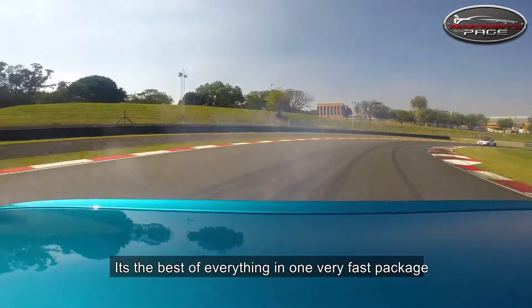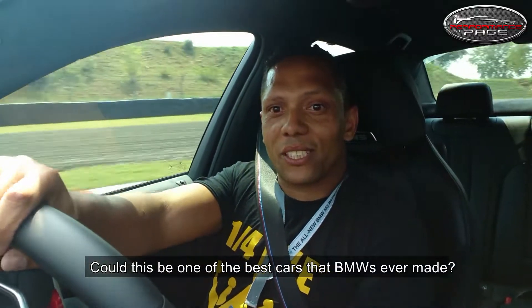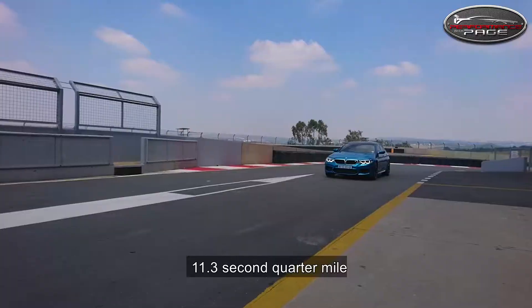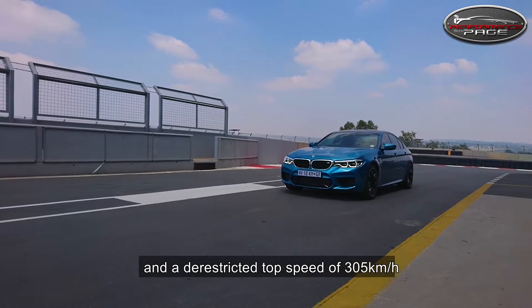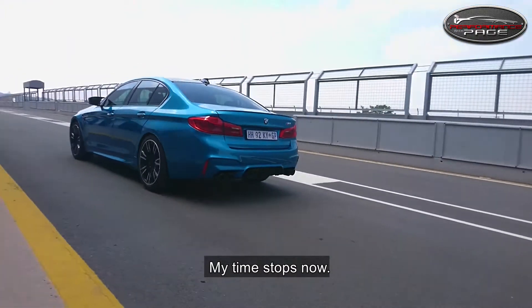It's the best of everything in one very fast package. Could this be one of the best cars that BMW has ever made? 441kW, 11.3 second quarter mile, and a de-restricted top speed of 305. My time stops now.